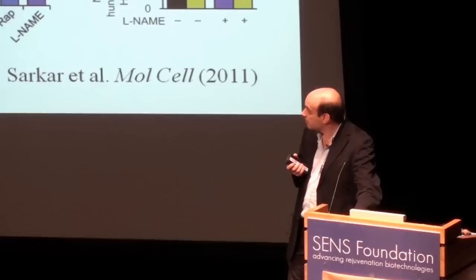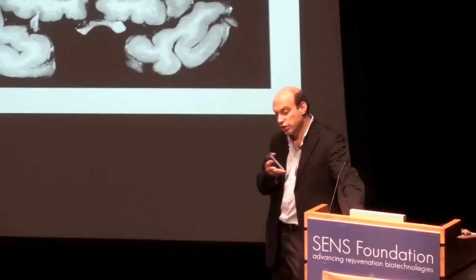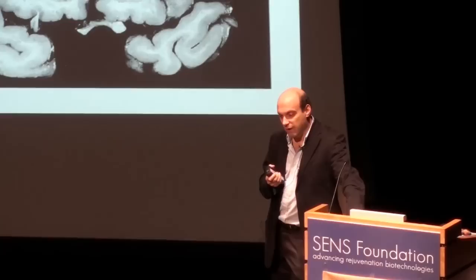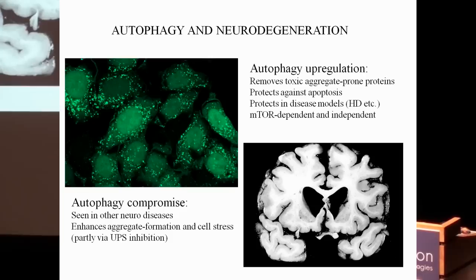The key messages: autophagy induction is a protective strategy relevant to Huntington's disease and a range of neurodegenerative conditions, with proof of principle in cells, flies, zebrafish, and mice — mediated by drugs acting on the target of rapamycin and by mTOR-independent pathways that may be safer. Conversely, autophagy compromise contributes to neurodegeneration through enhanced protein aggregation and susceptibility to apoptosis, partly through a knock-on reduction of flux through the ubiquitin proteasome system.